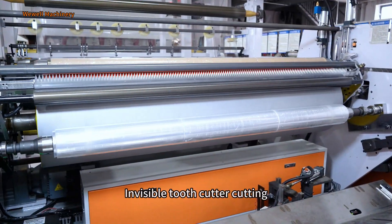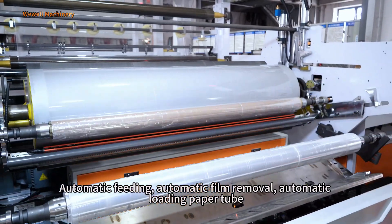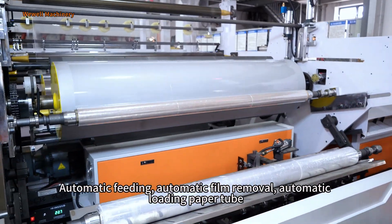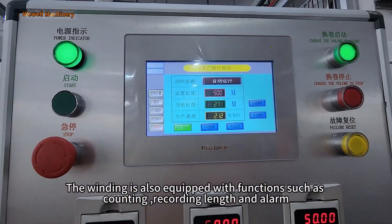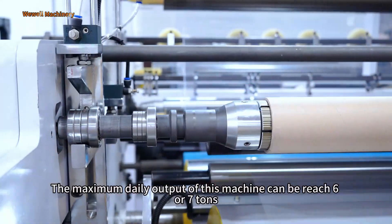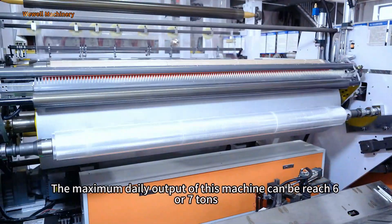Unmanned operation can achieve automatic inflation and deflation, reversible tool card cutting, automatic feeding, automatic fume removal, and automatic loading of paper cores. The winding unit is also equipped with functions such as counting, recording length, and alarm. The maximum daily output of this machine can reach 6 to 7 tons.